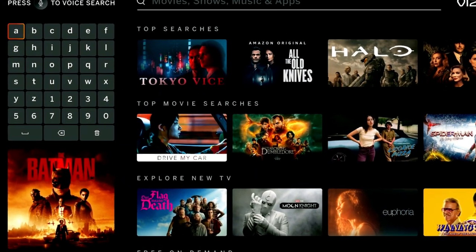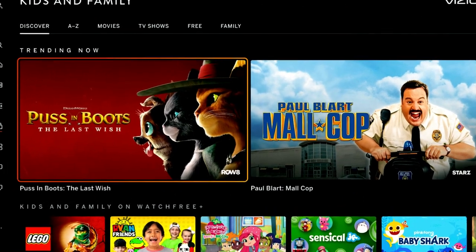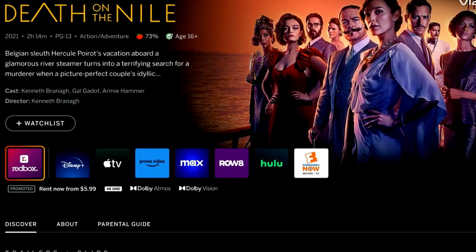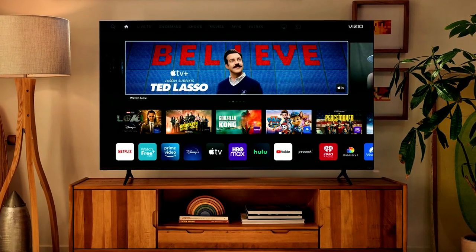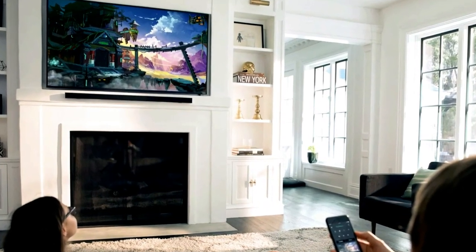Upon exploring the new interface, the most striking change is the seamless integration of cover art for shows and movies into the background of each screen. Deviating from the previous rectangular billboard presentation, this visually immersive format aligns with the trend observed in other prominent smart TV platforms, enhancing user engagement and providing a familiar experience.